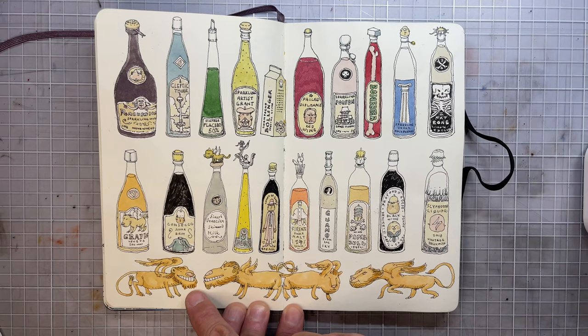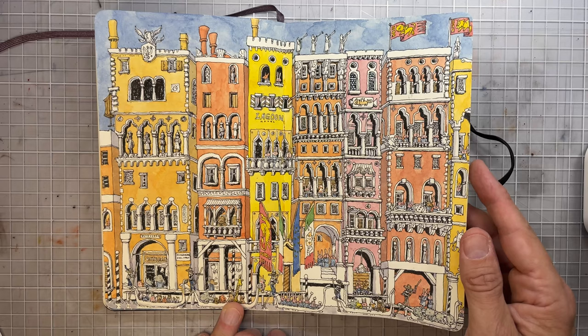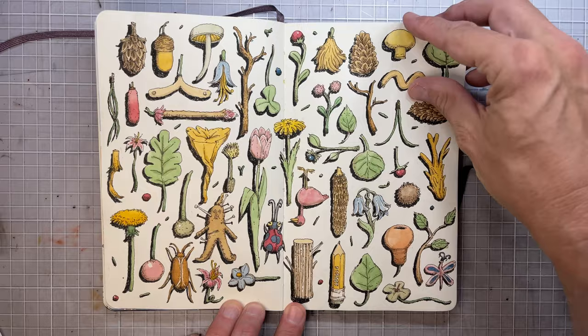And this I made while I was in Venice. So all the lions are inspired by that, and also this page. I didn't do it on location — well, I started it on location but finished it when I got home.